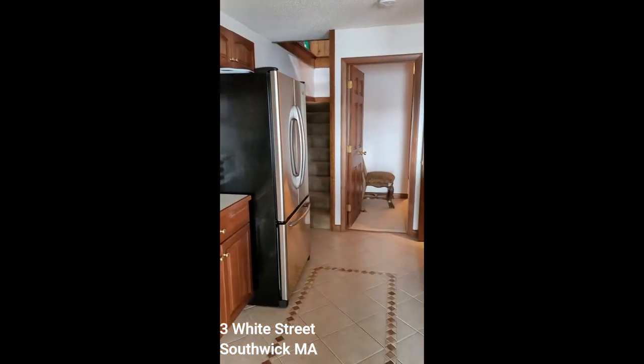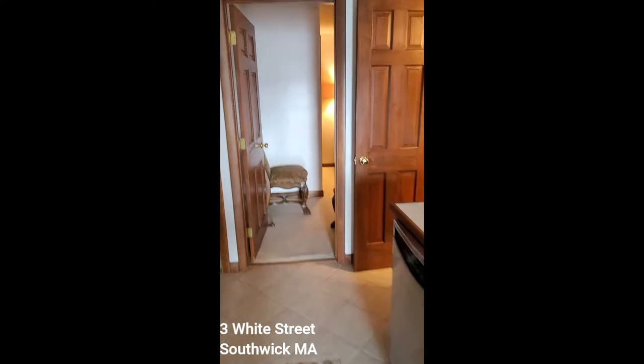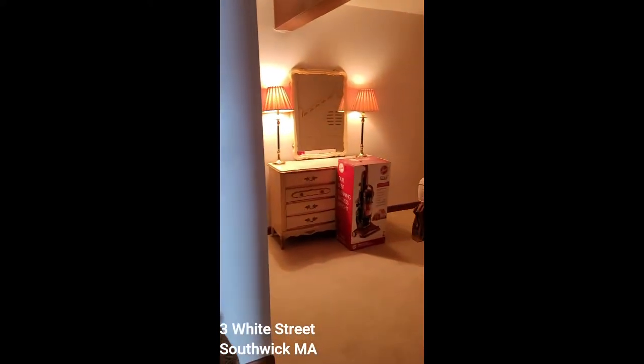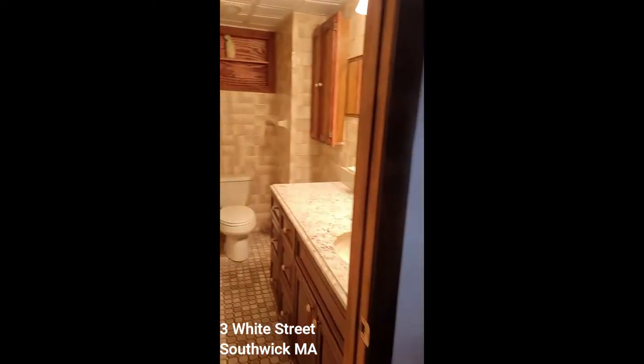All stainless steel appliances. The house has one bedroom down on the first floor, and a full bath.